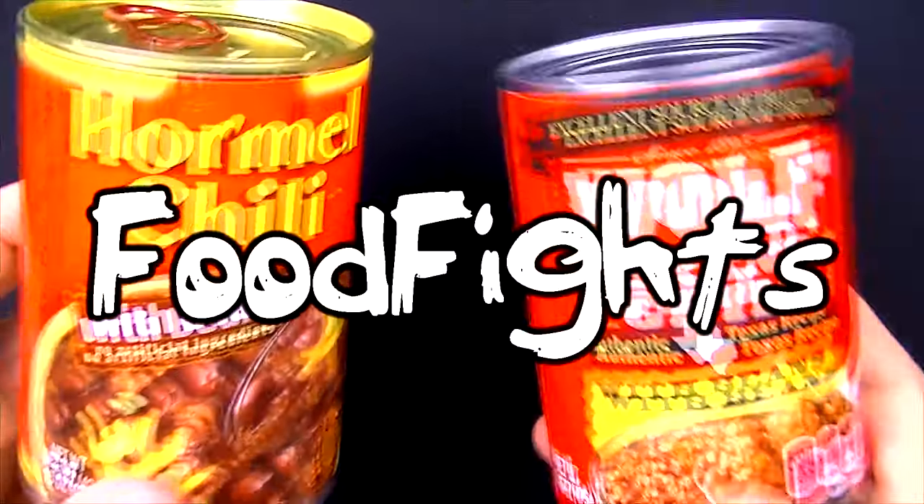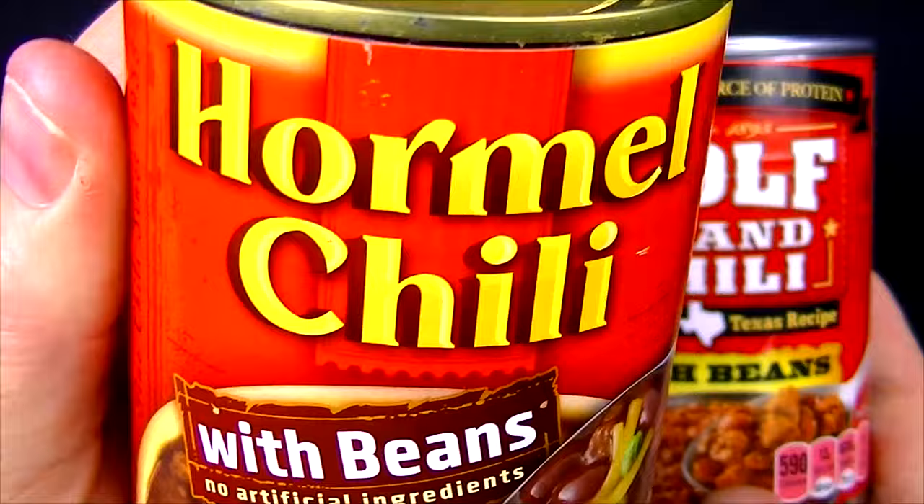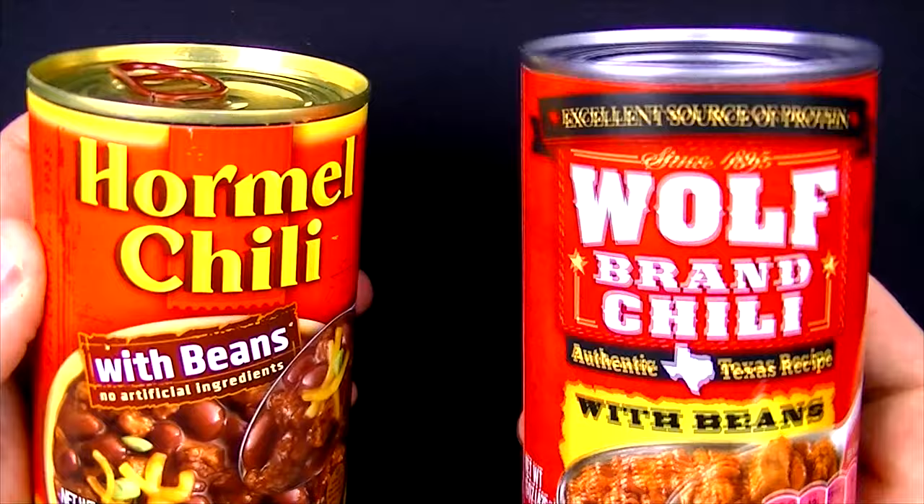Welcome to Food Fights. Today we're going to be comparing these two brands of chili. On the left, weighing in at 15 ounces, is Hormel's Chili with Beans. And on the right, also weighing in at 15 ounces, is Wolf Brand Chili with Beans.